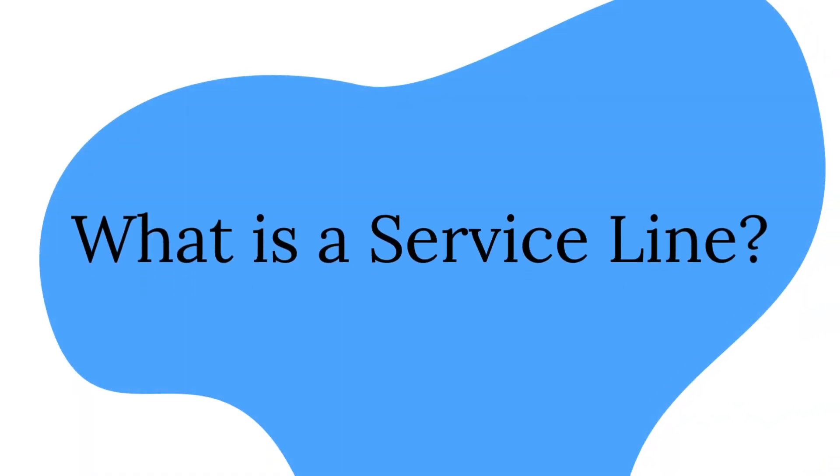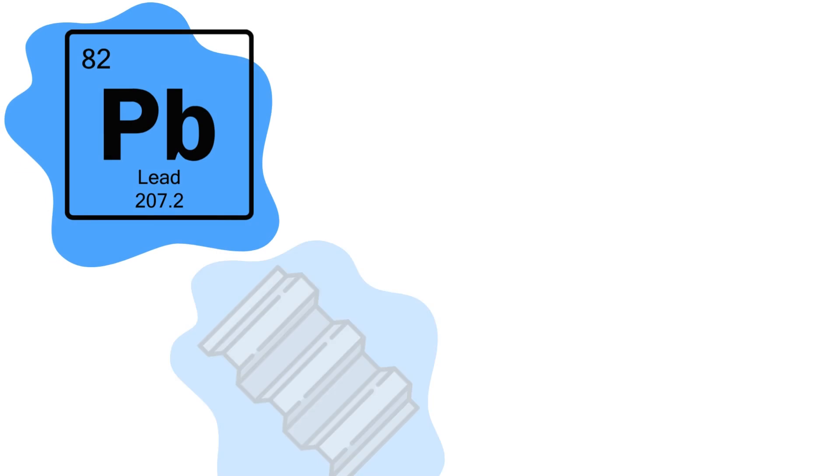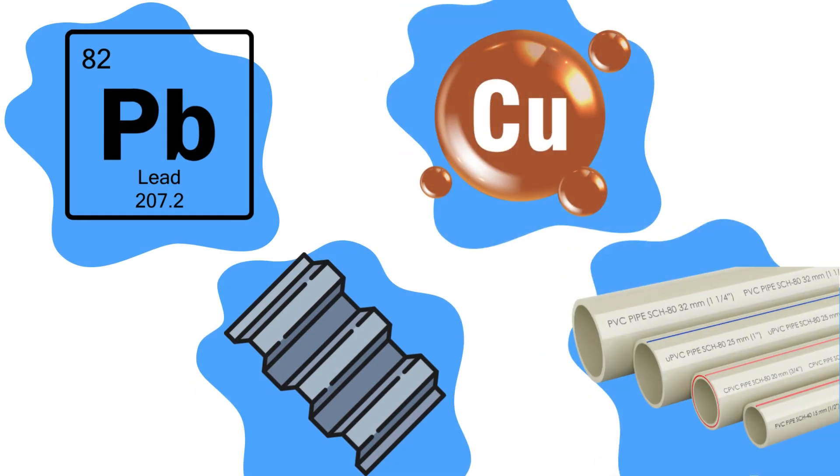Understanding service lines and lead risk. What is a service line? A service line is the pipe that connects the water main in the street to the plumbing in your home or building. Service lines can be made of lead, galvanized steel, or non-lead materials such as copper or plastic.